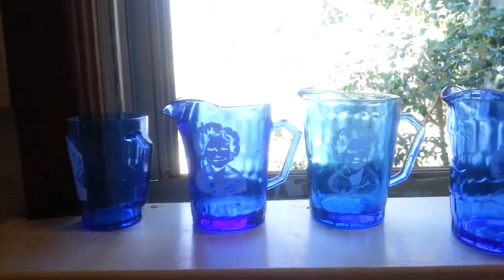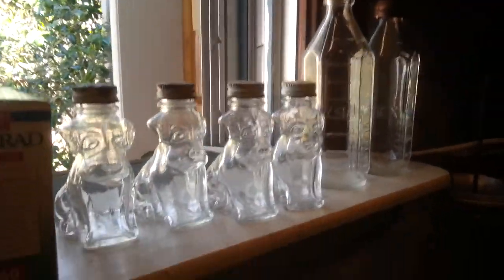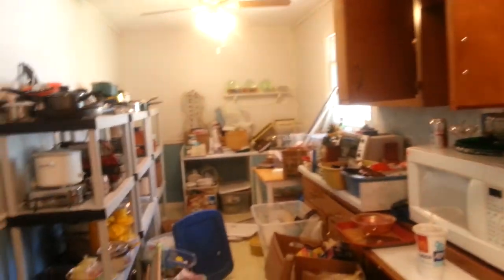It absolutely looks crazy in here, which it is. This is one of those hoarding sales, but there's so many good things here. You can see all the Shirley Temple measuring cups right here — the creamers, they're all original, they're not reproductions. When you have them this big, you just kind of have to move things around from one end to the other.